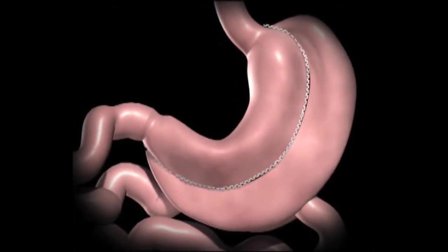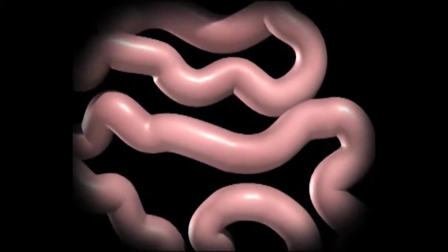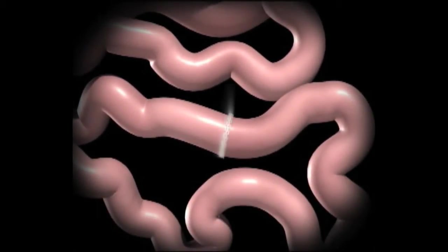The left side of the patient's stomach is removed. The duodenum is divided just beyond the stomach. The small bowel is divided 250 centimeters from where it goes into the colon.